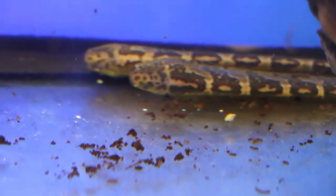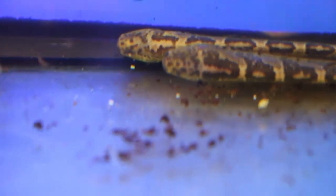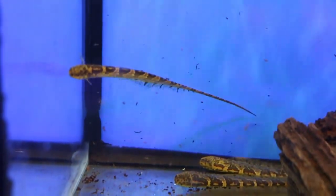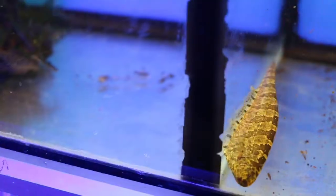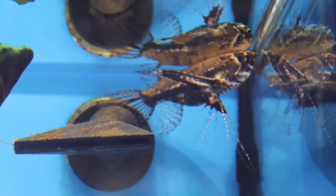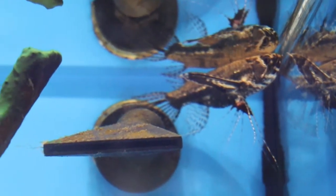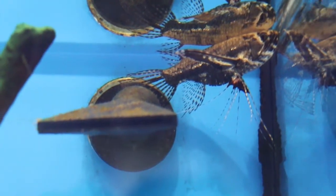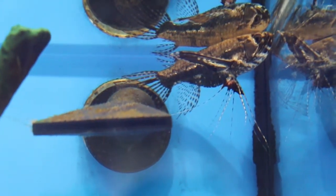Now these ones right here are brand new — we got them yesterday. They're called Sierra knife fish. Look at that, how cool is that? Some gars also — got some baby ones. That's a butterfly fish. These guys stay more on the surface, they are predators — whatever's on the surface they will eat. They can also jump, so you gotta have a cover for these ones. But gorgeous.